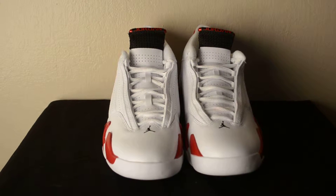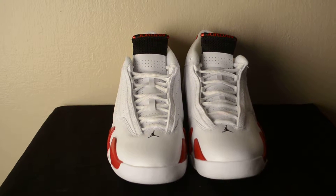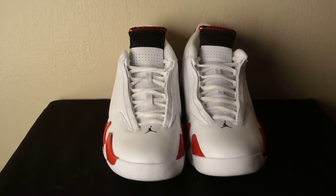Ebony here with Follow the Kicks, and today we have the Air Jordan 14 Candy Cane available for purchase in a size 10, so let's take a look.